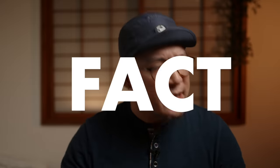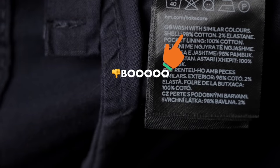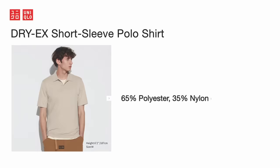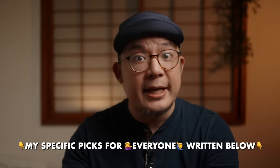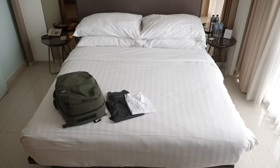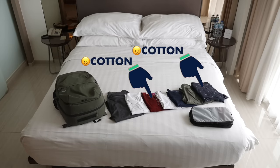Part one is a fact: absolutely do not bring cotton. Cotton wrinkles easily, smells bad quickly, and takes forever to dry. Part two is an opinion: go with Dry-EX and non-cotton options from Uniqlo. I'll write the specific items for men and women in the description. For this trip, I brought a blend of all budget and material options, including the worst option of cotton.